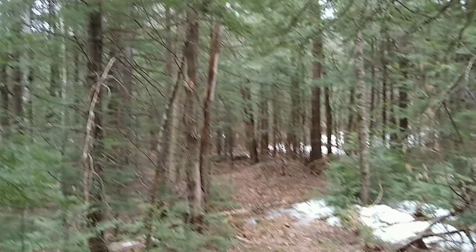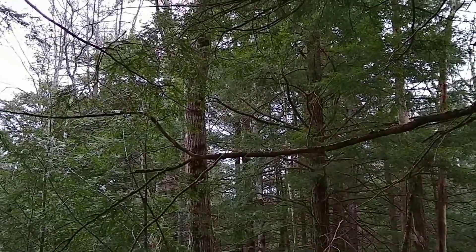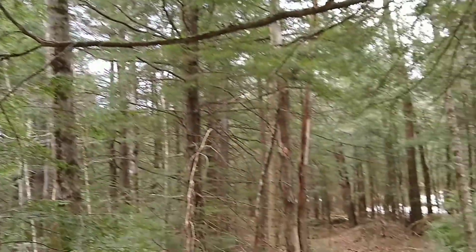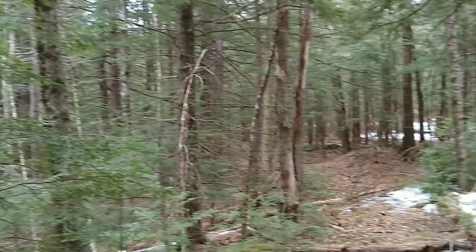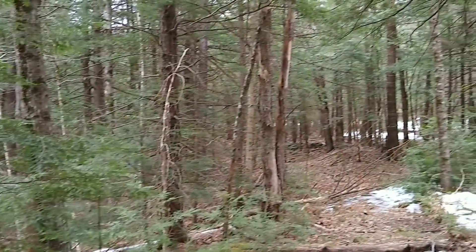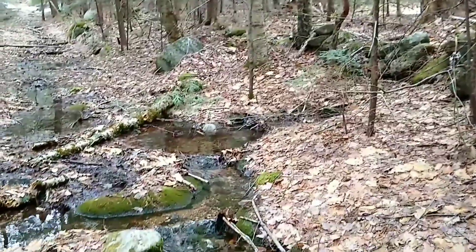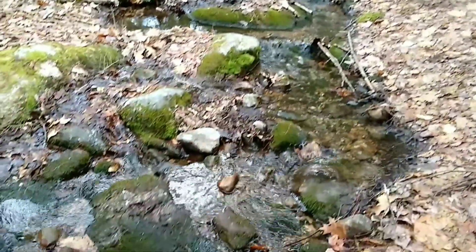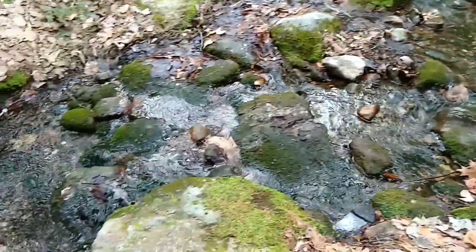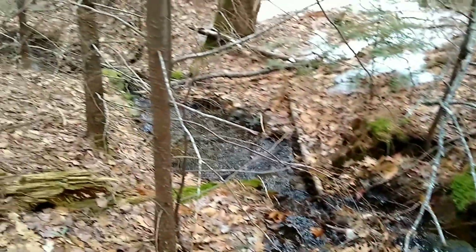As we always do, we have entered the pines. It always amazes me how much darker it gets when you go under these. It also sounds like there's some running water coming up, so we're going to keep on going. We're going to come up to that running water and have a little mini stream crossing to do. You have to love that trickling sound.